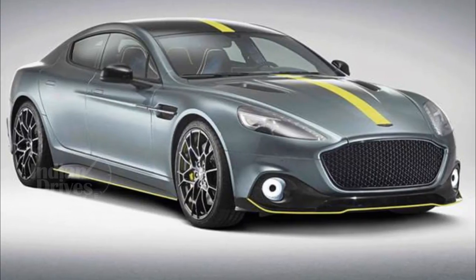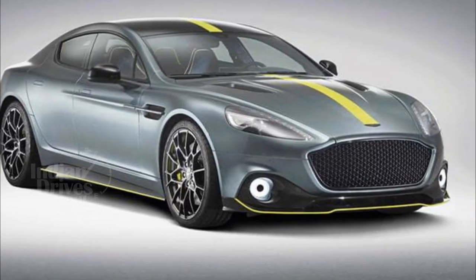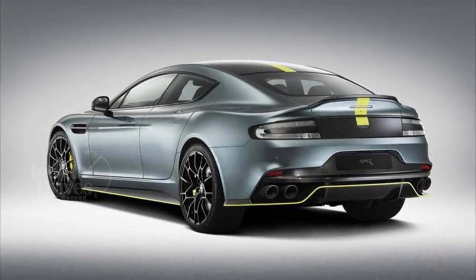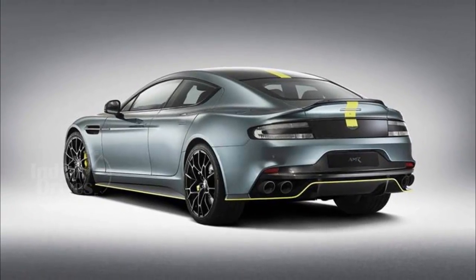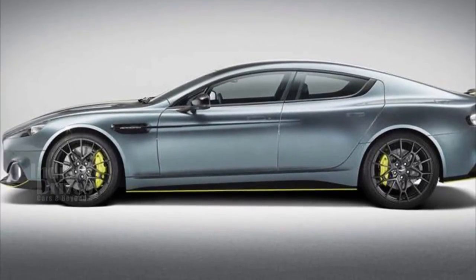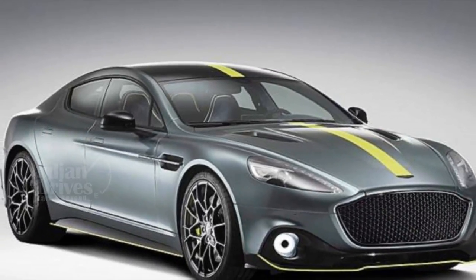After the unveiling of the DB11 AMR, Aston Martin's performance arm has unveiled the Rapide AMR. This would be the last version of the Rapide S before it goes off the shelves in 2020 and is replaced by Aston Martin's first SUV, the DBX.